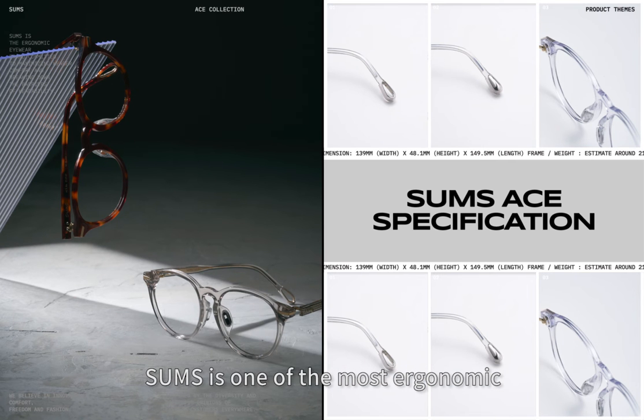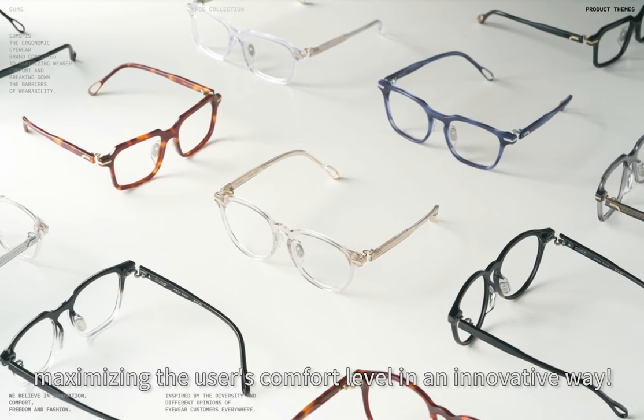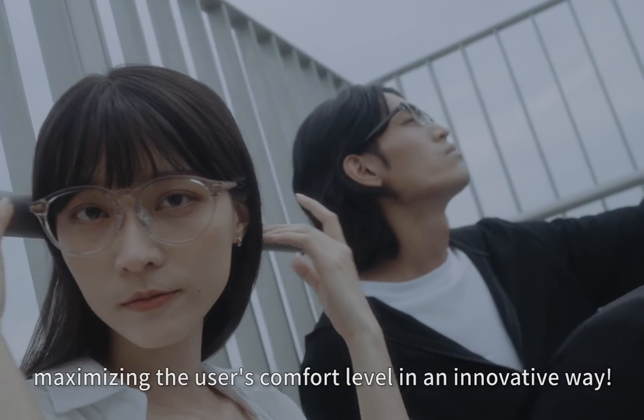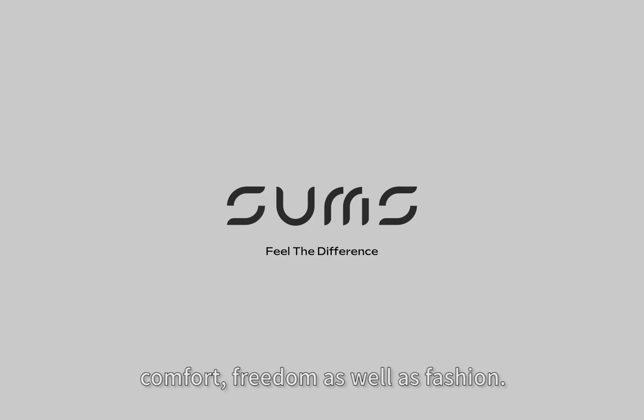Some's is one of the most ergonomic eyewear brands in the world, and we are committed to maximizing the user's comfort level in an innovative way. We believe in innovation, comfort, freedom, as well as fashion. Some's — feel the difference.